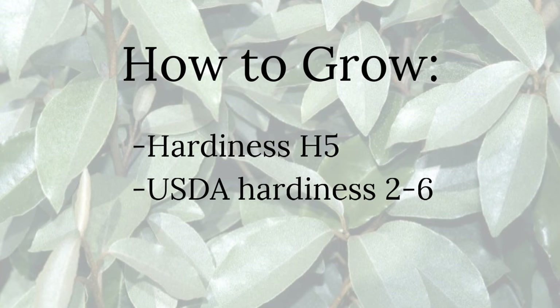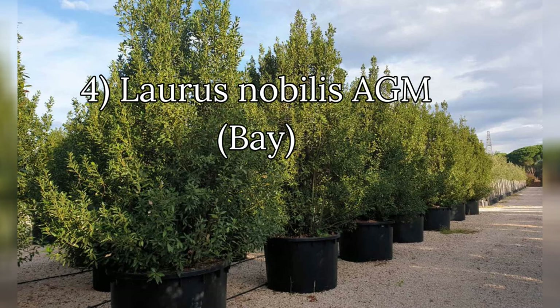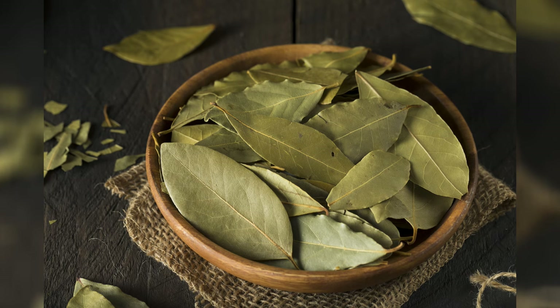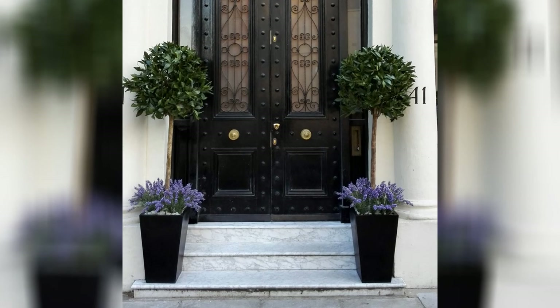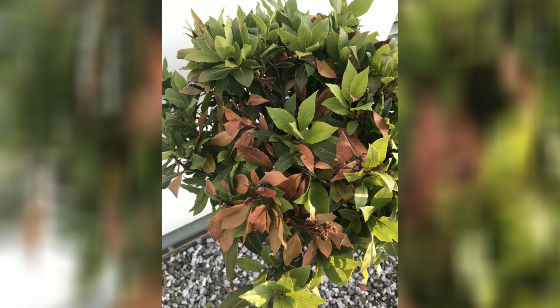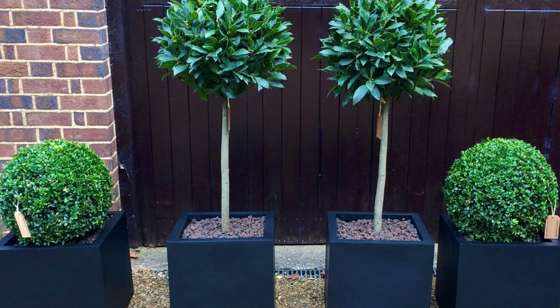Number four is Laurus nobilis AGM, also known as bay. A native of the Mediterranean, it was introduced to Britain in the 1560s. It won the Award of Garden Merit in 2002 and is an adaptable, versatile evergreen bearing aromatic leaves used as a culinary herb. It can be trimmed into pyramids and standards and looks fantastic flanking a front door. Often considered half-hardy when young, it proves much tougher when mature. Note: in pots, the soil can freeze in extreme winters making it impossible for the plant to access moisture — drought is the killer, not hardiness.